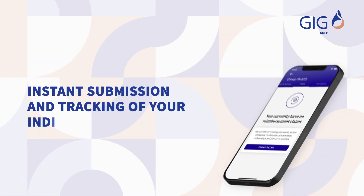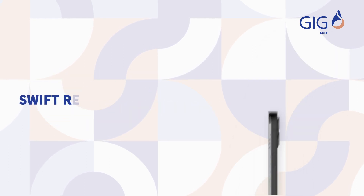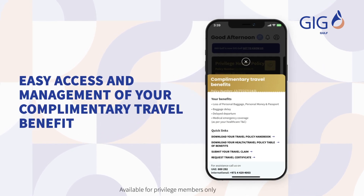Instant submission and tracking of your individual and dependents' health claims. Swift reimbursement transfers by setting your preferred bank details. Easy access and management of your complimentary travel benefits.